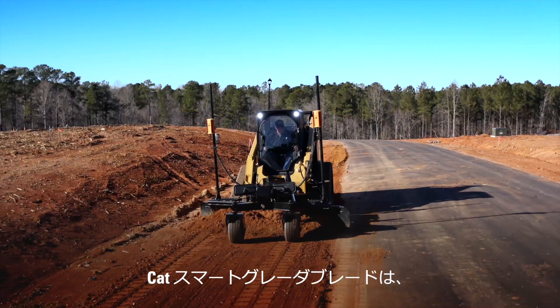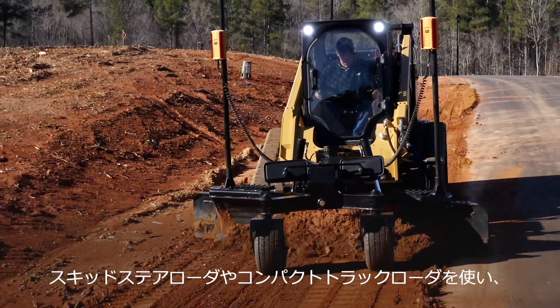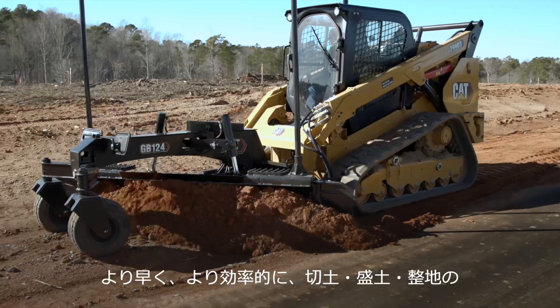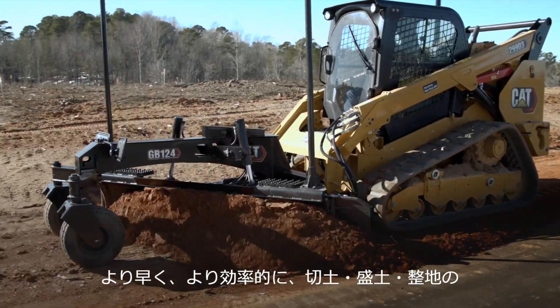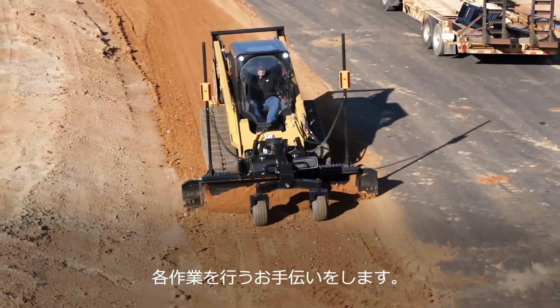The smart grader attachment with assist from Caterpillar delivers a new exciting way to grade with a Cat skid steer or compact track loader. Save time and material by quickly and efficiently cutting, carrying, and finishing your grading work.